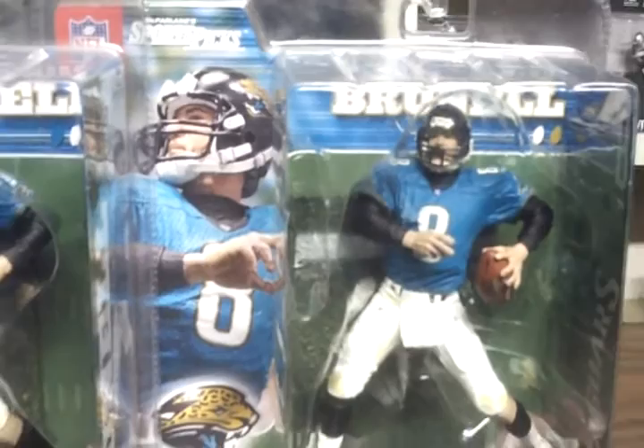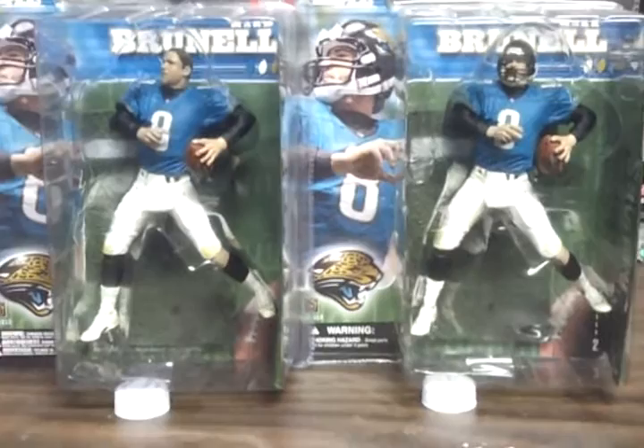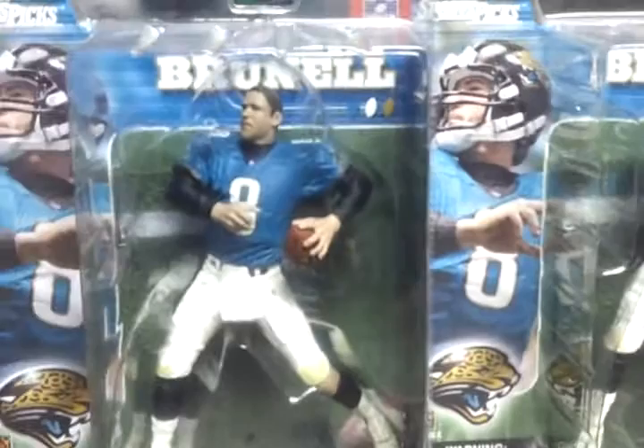That's a series one no-helmet variant that I'm very happy to have. So 2014 Jacksonville Jaguars, Mark Brunell, no-helmet variant, and the regular figure. Brunell was a good quarterback in his time — I think University of Washington, if I'm not mistaken. Brunell got Jacksonville to the AFC Championship game.